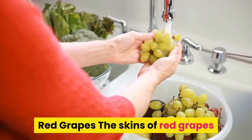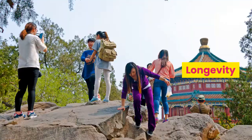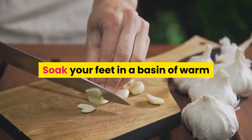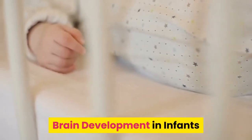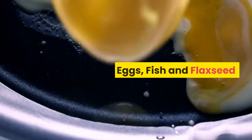Red grapes: the skins of red grapes reduce plaque in the walls of arteries. For longevity, eat chocolate and whole wheat bread. Athlete's foot: soak your feet in a basin of warm water with a few crushed garlic cloves and a splash of rubbing alcohol.